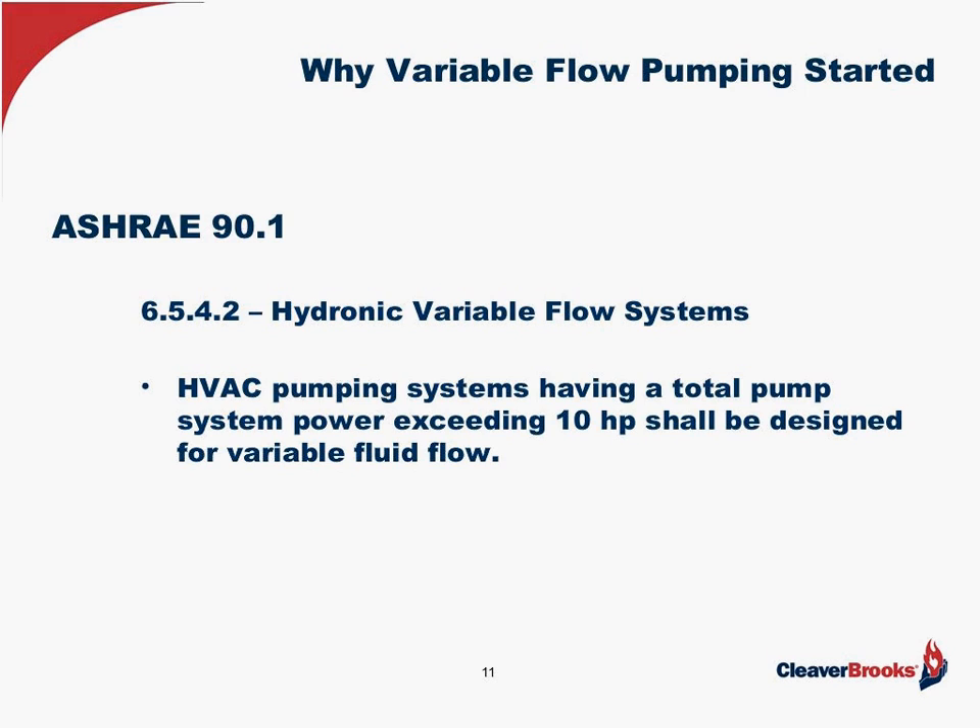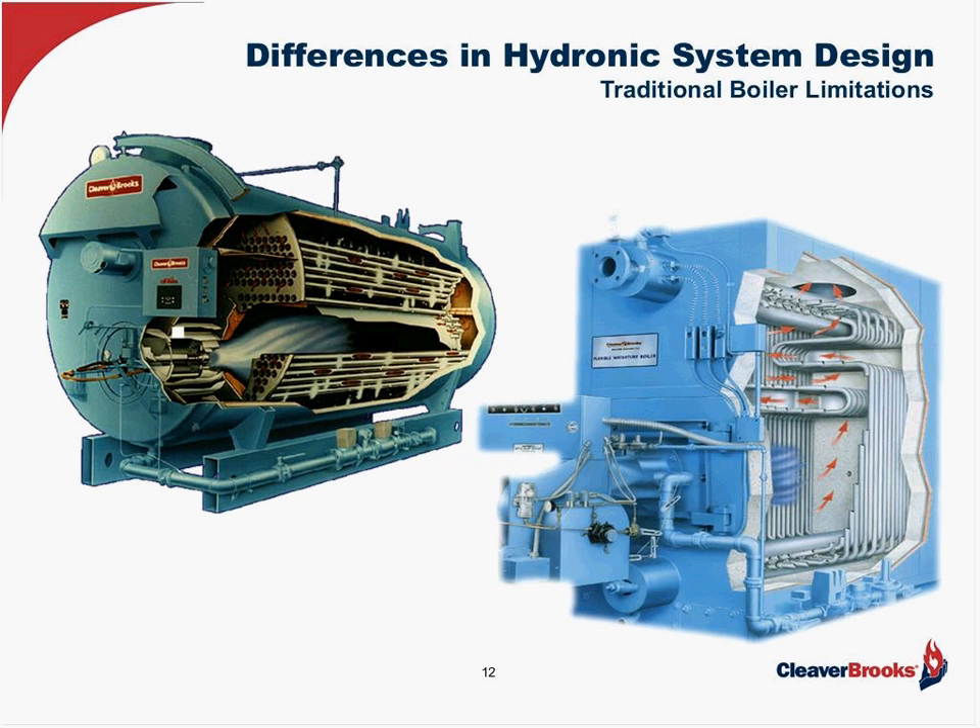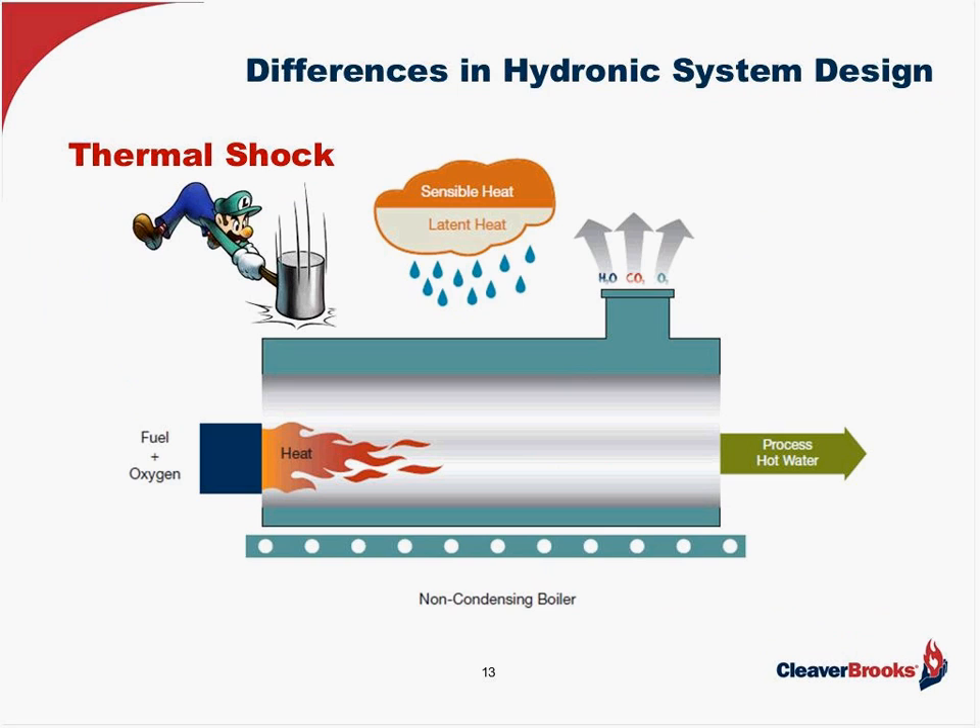ASHRAE 90.1 originally came about after the first Arab oil embargo and the first energy crisis in the mid-70s. They started looking at ways to conserve energy, and continually it's been updated — now we're on version 2013. It basically tells us that we have to have variable flow pumping if our total horsepower exceeds 10. The problem we've had in the past is that a lot of boilers have not been designed for variable flow, which is part of the reason why people began using primary/secondary pumping. Hydronic systems have a history — in the 1960s, engineers adapted boilers from the steam industry, mostly fire tubes or flexible water tubes.